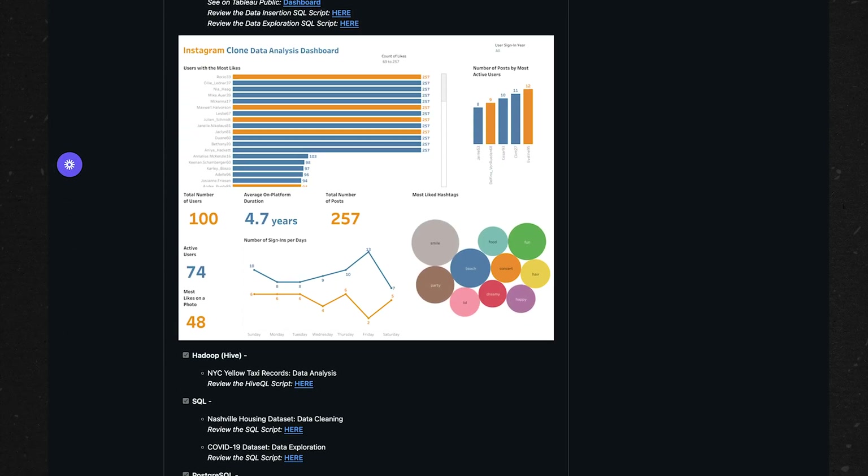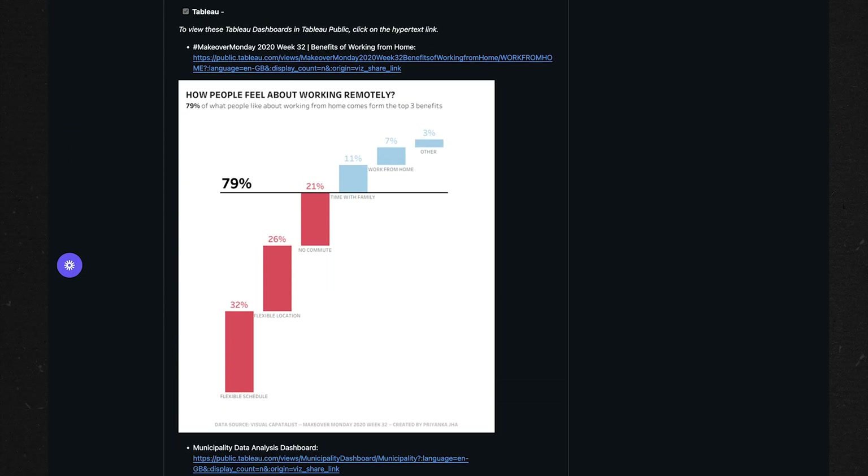Most data analyst portfolios don't look good at all. And you probably don't want to hear that, but it's the truth. I see the same messy GitHub dumps, walls of unreadable code, and dashboards that simply look terrible. And then people wonder why they're getting ghosted by recruiters.